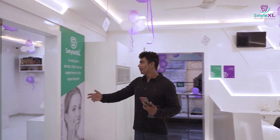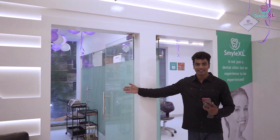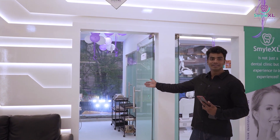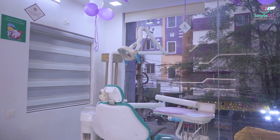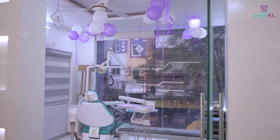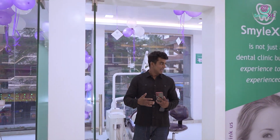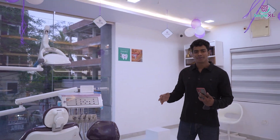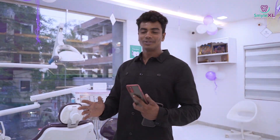On my right we have got the first operatory in which the treatments and everything is carried out. Over here, as you can see, this is our second operatory — a spacious chamber in which all the treatments are carried out. Just to give you a little brief about Smile XL: